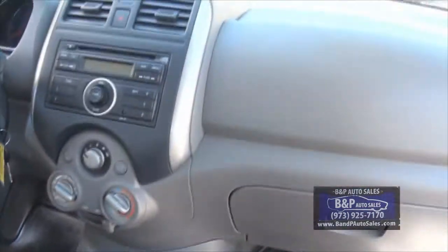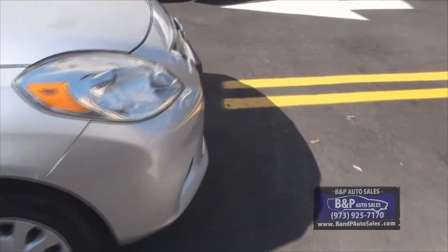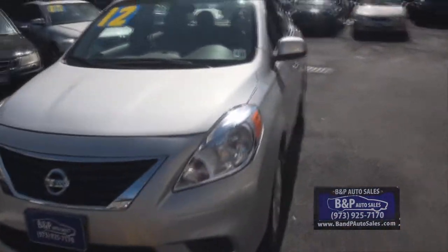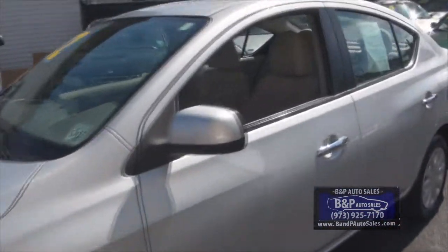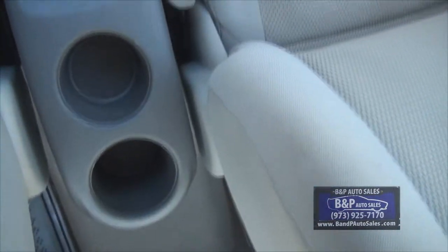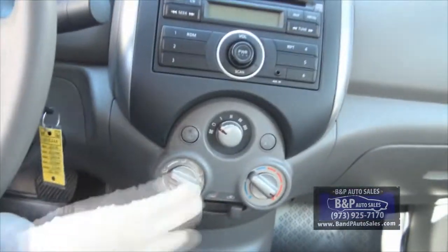Nice shifter, cup holders, the dash, visibility — when you sit in it, you sit up tall. Everything's right there for you.